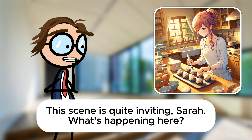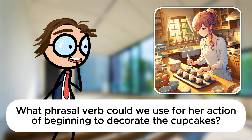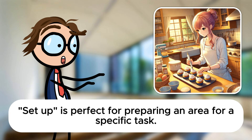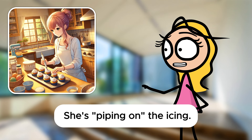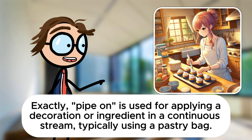This scene is quite inviting, Sarah. What's happening here? A woman is decorating cupcakes in her kitchen. She seems very focused and enjoying the process. Let's weave some phrasal verbs into this culinary context. What phrasal verb could we use for her action of beginning to decorate the cupcakes? She might have set up her decorating station before starting. Set up is perfect for preparing an area for a specific task. Now, if she applies icing to each cupcake, what phrasal verb describes this action? She's piping on the icing. Exactly. Pipe on is used for applying a decoration or ingredient in a continuous stream, typically using a pastry bag.